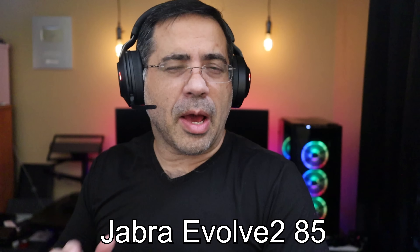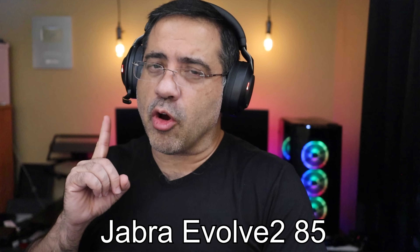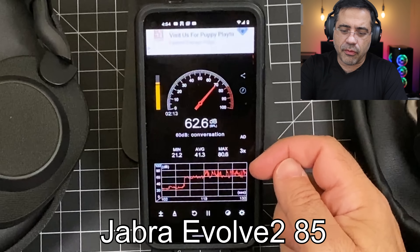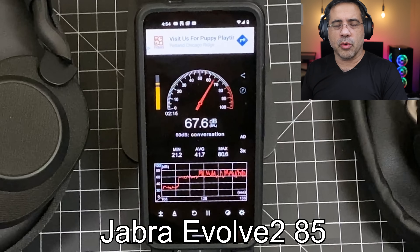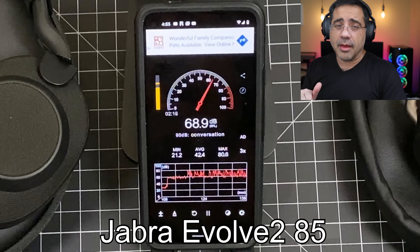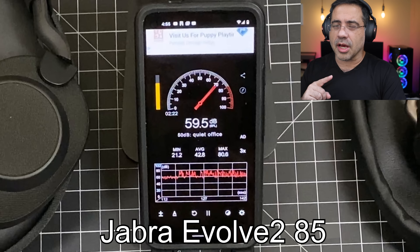Next, let's go into a noisy environment. Now we're in a much noisier environment, but we're going to do the same call quality test on the Jabra Valve 2 85. If we look at our decibel readings, you're looking at anywhere from 40 all the way up to 80 decibels in noise. We're going to switch to the Jabra Valve 2 85 and stay quiet to see how much noise is getting canceled, and then we'll continue with the audio test.